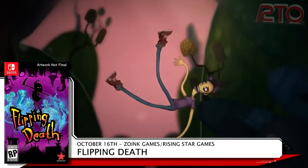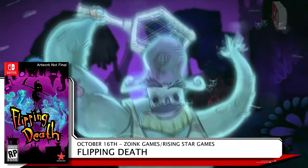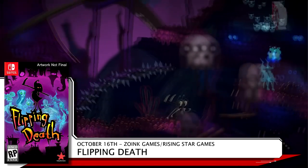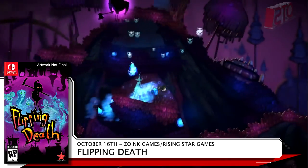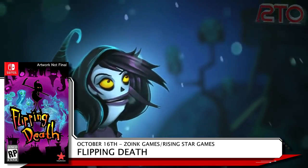Zoink Games has you playing as Penny, a recently deceased girl who takes on the role of the Grim Reaper in Flipping Death. Use her new powers to help guide souls into the afterlife, all the while jumping between the world of life and death to try to discover the mystery surrounding your own demise. Flipping Death hits stores October 18th for $29.99.